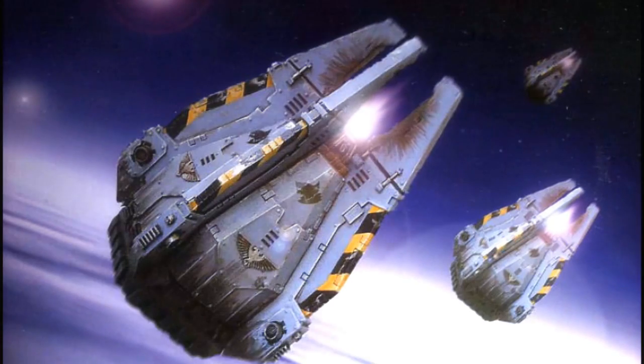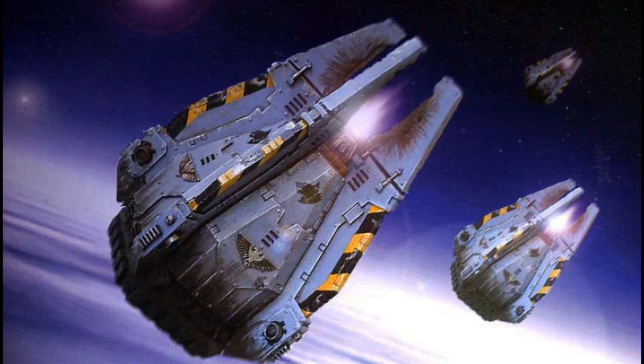Hello there, my fellow loyal brothers, and welcome back to one of my favorite series from Warhammer 40k lore on my channel. That series is none other than the Space Marine Armory, where we talk about the weapons, the vehicles, and very soon the ships used by loyalist Space Marines.